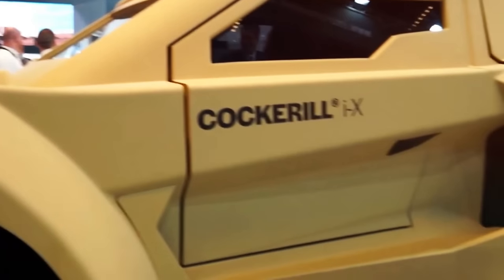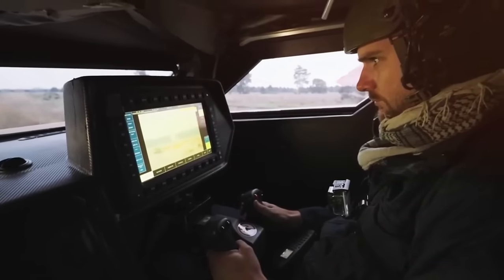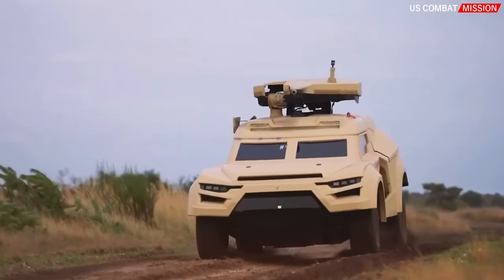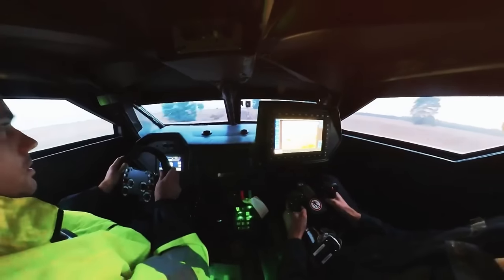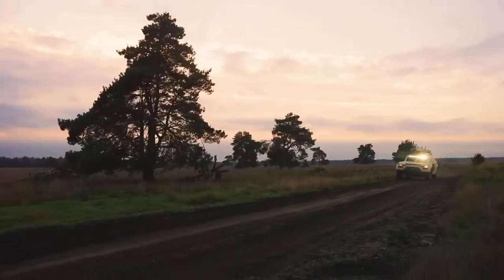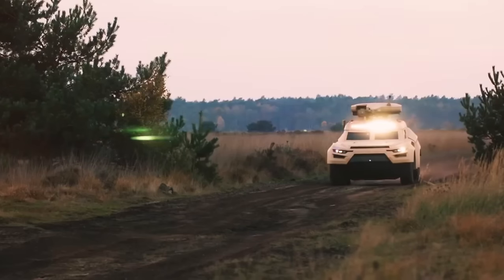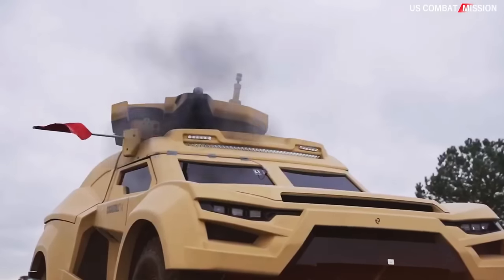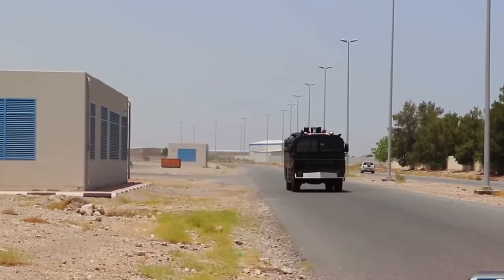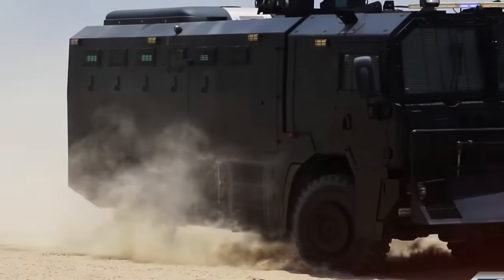The retractable modular turret with full 360-degree rotation and machine gun capability enhances your defensive capabilities, allowing you to fend off threats effectively while on the move. This feature is particularly valuable for defending against hostile forces or zombie attacks.